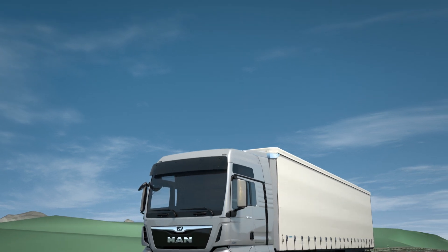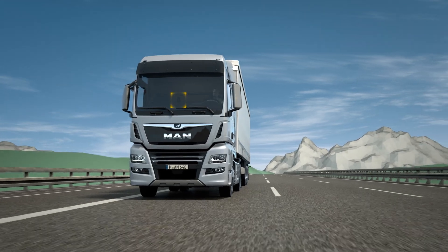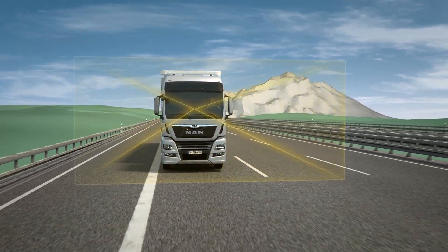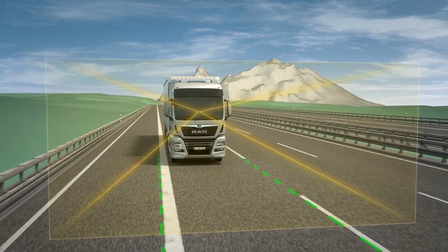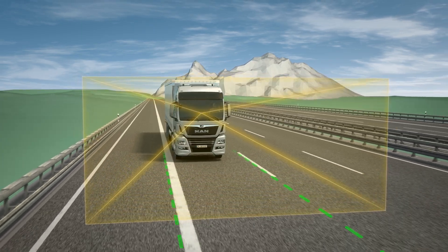The Lane Return Assist assists the driver to stay in the lane and actively prevents the vehicle from changing lanes unintentionally or drifting out of lane. The system is based on the Lane Guard System. Similar to the LGS, it receives the necessary information from a video camera behind the windscreen. The right and left lane markings are recorded here.